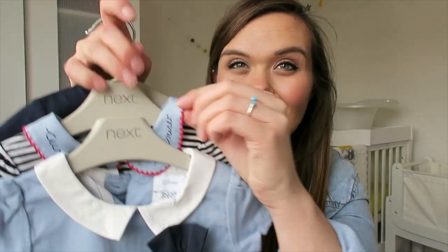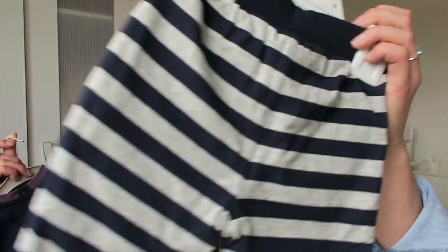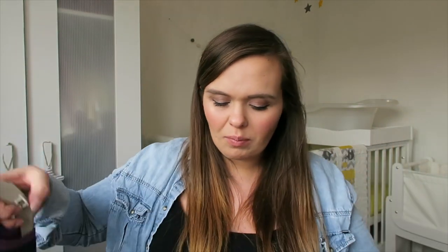Then there's a little striped top with a Peter Pan collar that says 'Curiouser and Curiouser' on it, which comes with a pair of striped pants. Those pants also match the third piece, a top that says 'Let's Not Be Silly' featuring the Mad Hatter — a little more boyish but I've no problem putting a little girl in navy. The dress is my absolute favourite and I love the Alice in Wonderland theme — it's just too cute.